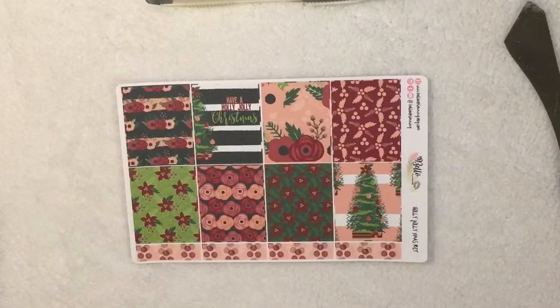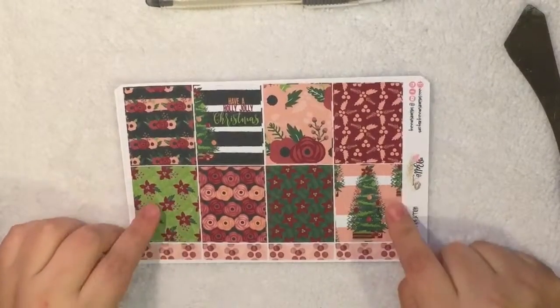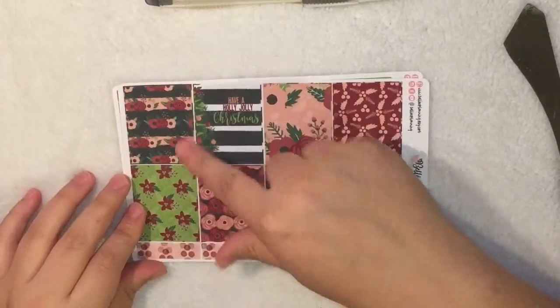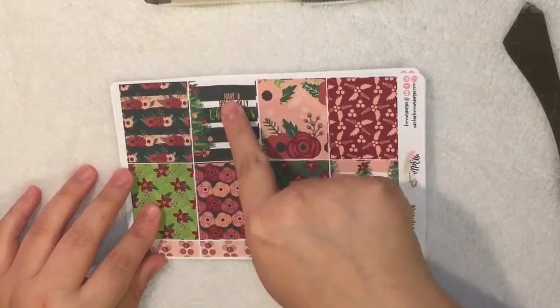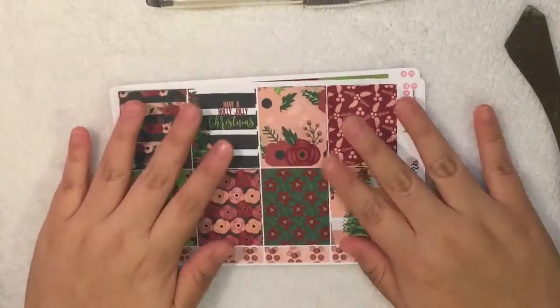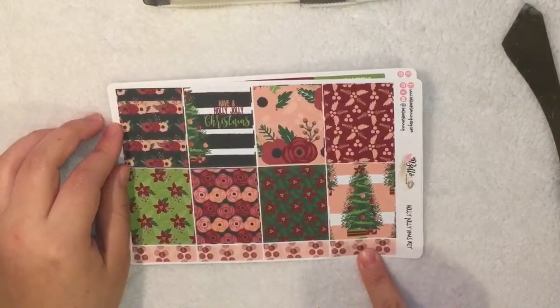Next we have the full box sheet, which is super gorgeous. You can see the rustic theme — we have flowers, more flowers, then a Christmas tree, and then the full box that says Holly Jolly Christmas. I'm super excited and I'm going to use this one for my Christmas spread.